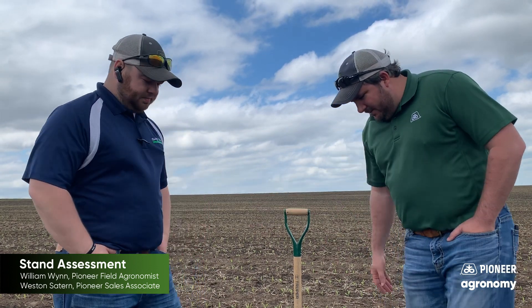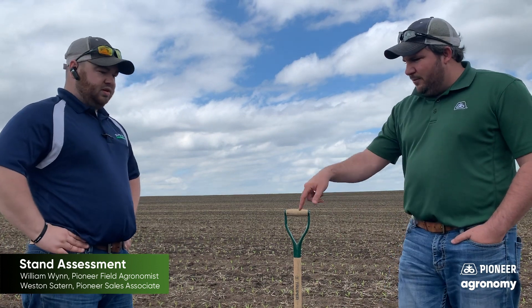We've got our stand count chain stretched out. To my right, we've got a 36 stand count, and to my left, we've got a 37 stand count. The chain is measured 17 feet 5 inches — that is a thousandth of an acre on 30-inch rows. So if you have 30-inch rows and you run a tape out to 17 feet 5 inches and count, that's what the numbers mean. You multiply 36 times a thousand, that's 36,000 — that's what we got. And 37,000 on the other. So we're within a thousand of our drop rate, sitting in really good shape here.